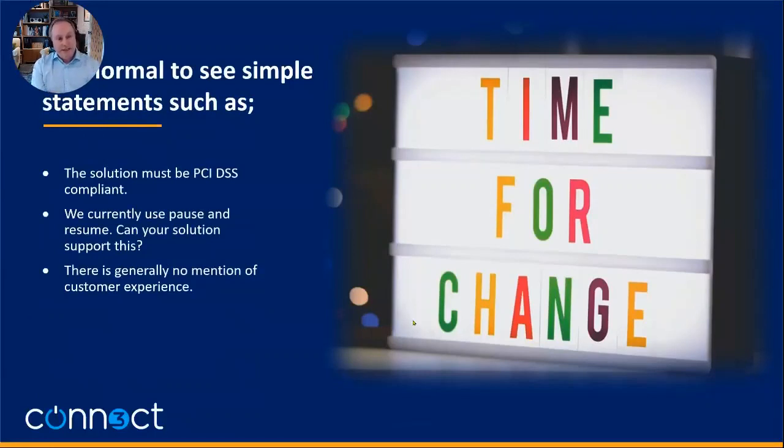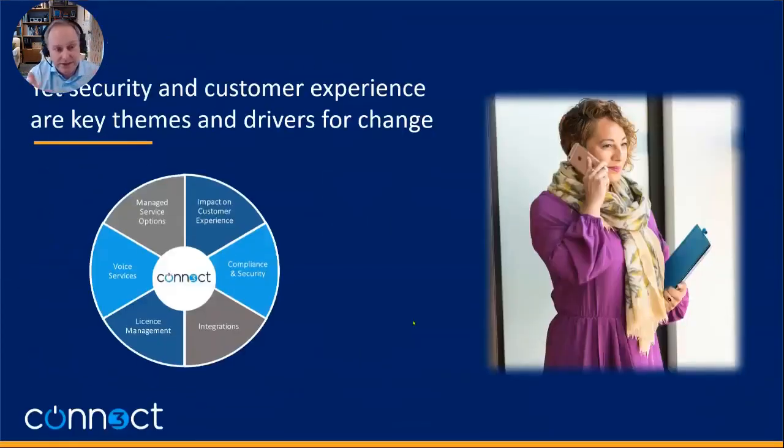What we find a lot — in looking at RFPs and writing them for clients — is that they don't appear to have much of a handle on how they want to approach PCI. There's a lot of assumptions that pause and resume is the right thing to do; that's what they've always done, and there's generally not a desire to move away from it.